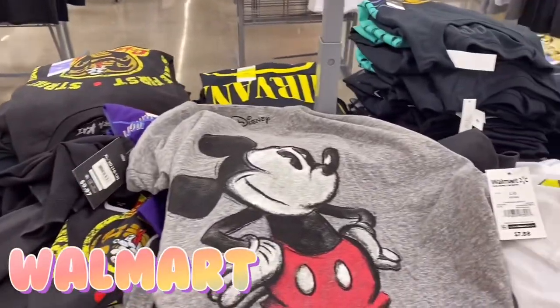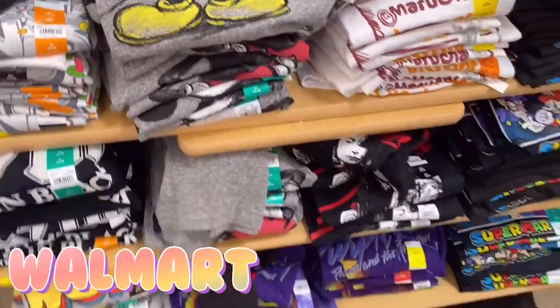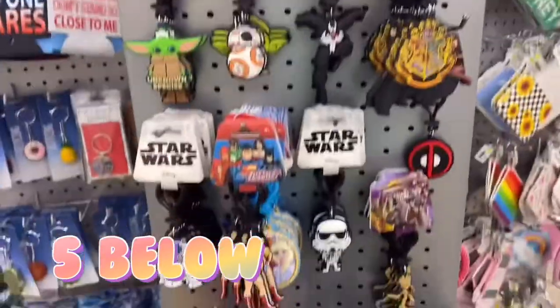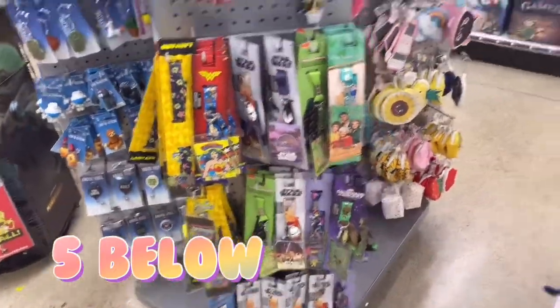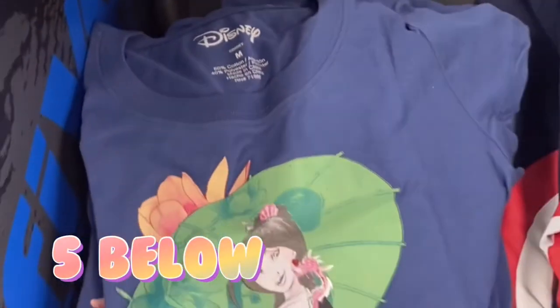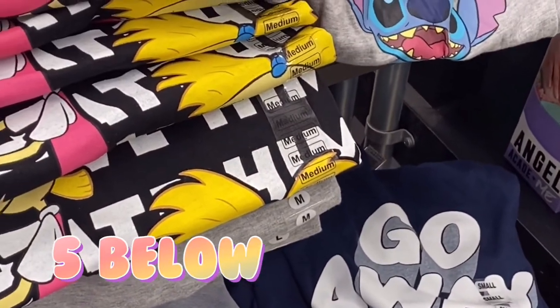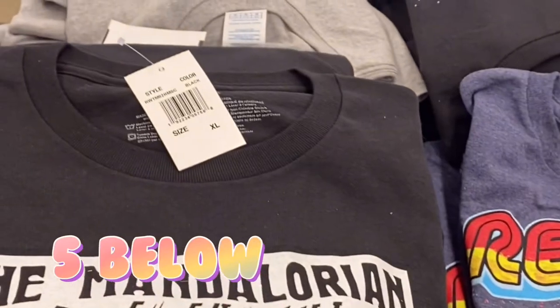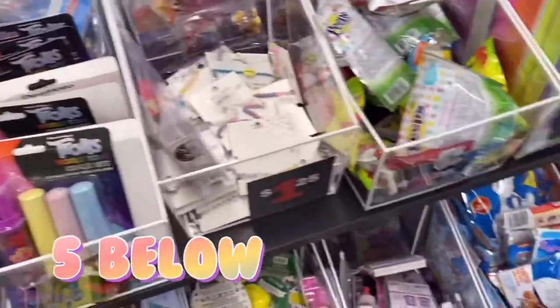I'm going to show you guys clips that prove you can find Disney products almost anywhere. Starting off at Walmart in the men's section — I found a ton of Disney shirts. I also highly recommend looking on Walmart's website. The next store is Five Below — I saw keychains, watches, stuffed animals. There are so many hidden gems at Five Below, and you're paying anything five dollars and below. They also had shirts, though the largest size I saw was about a 2X. Highly recommend going there first.